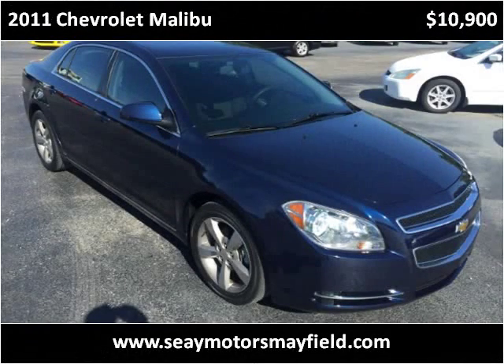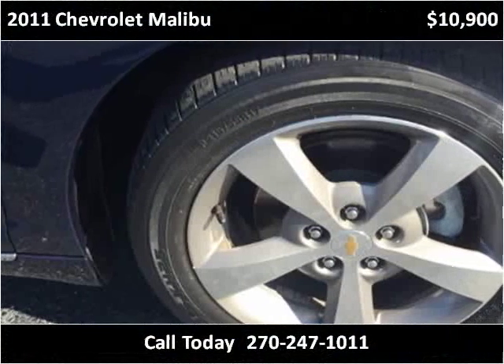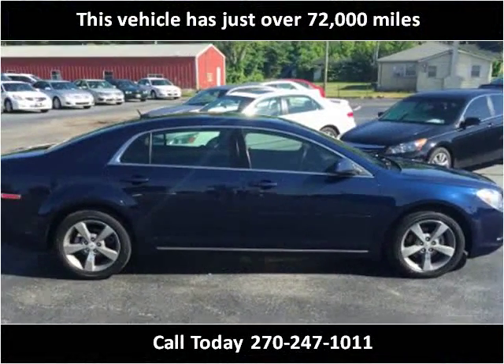This 2011 Chevrolet Malibu is available from C-Motors Mayfield. This vehicle has just over 72,000 miles.